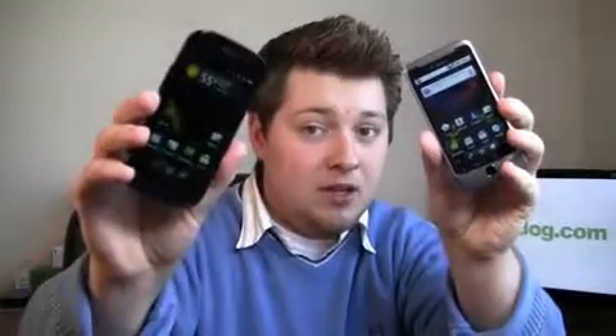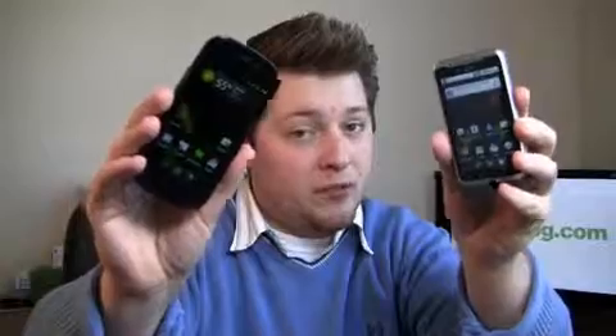Google Nexus S versus T-Mobile G2 — two high-end devices. The Nexus S was released December 16th; the G2 was released a couple of months ago. Both are great devices. The G2 is HSPA Plus capable; the Nexus S is not, but it's a Google experience device so you get Android 2.3, Gingerbread. Which one's the best? Which one has the best feature set? We'll find out in the dogfight.